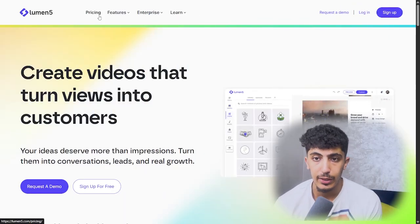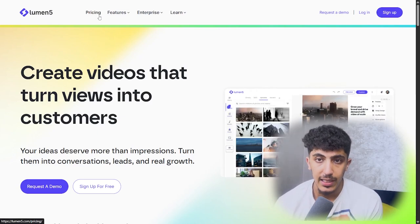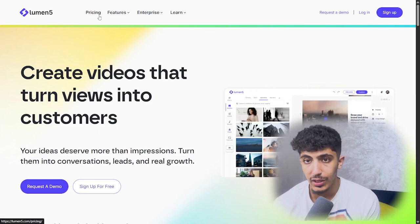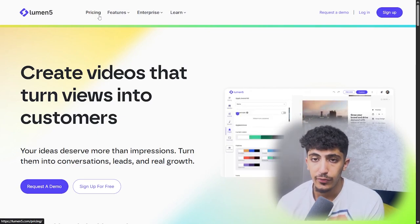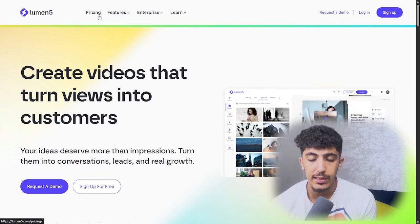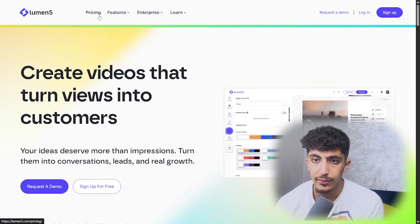And guys, that was all for today's video. If you are interested in this AI tool, you can visit the description of this video and you will find the link. If you're new to the channel, don't forget to leave us a like, subscribe, leave a comment below, and see you in the next video.